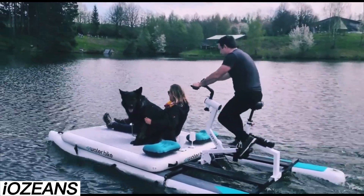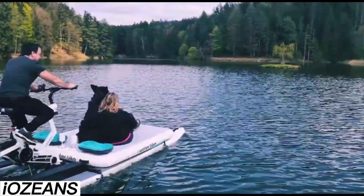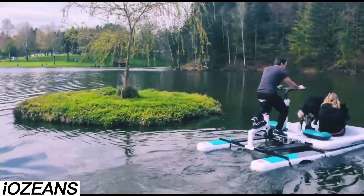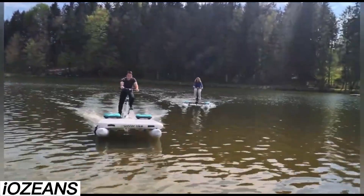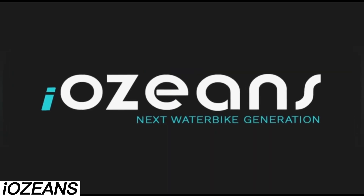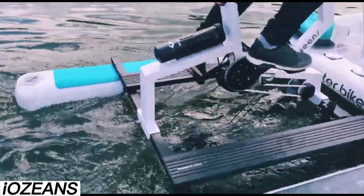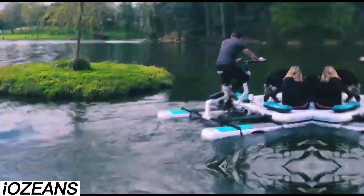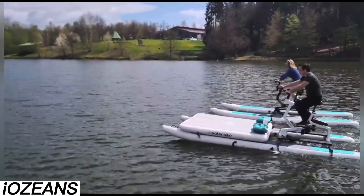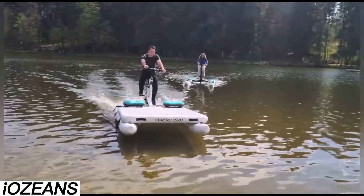Iozians. Iozians is making waves in the world of water bikes, and its standout feature is how easy it is to put together. The main element, resembling a stationary bike, is placed on a frame with floats, making setup easy even for someone who might struggle with heavier tasks. You can explore the water solo or with friends — the Iozians can hold two people and a dog. The captain pedals while the passengers relax on a special platform. An umbrella keeps you shaded from the hot sun. And if you're up for some fun competition, grab a second Iozians and have a race.